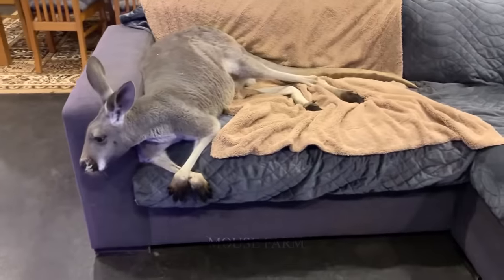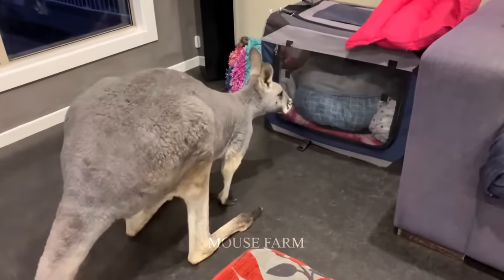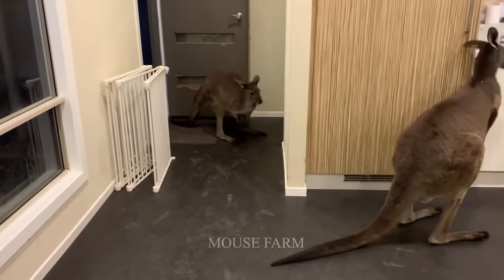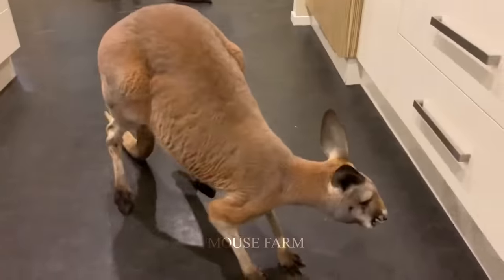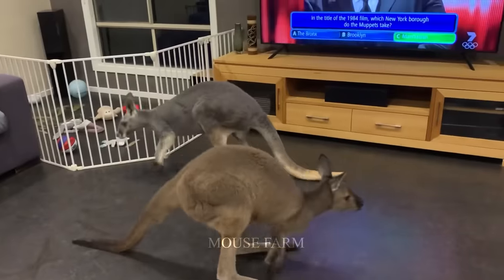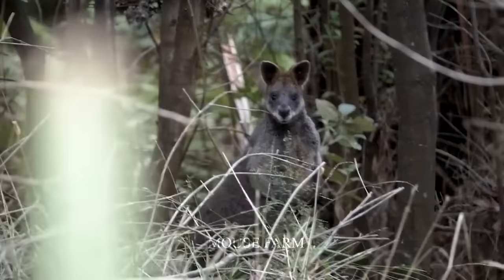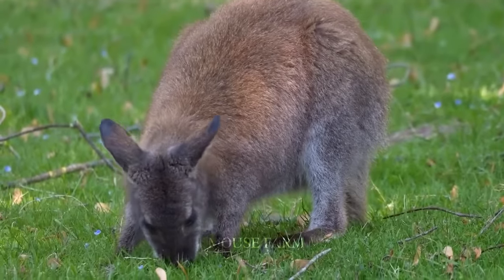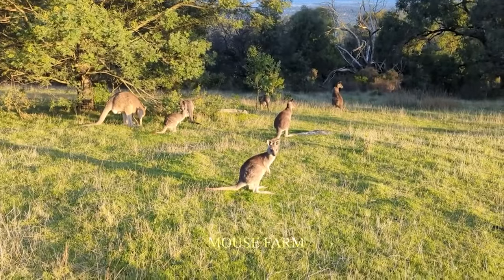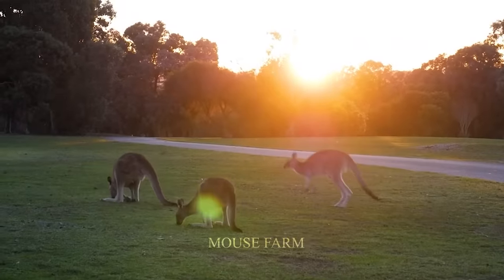To minimize the risk of invasion from domestic kangaroos, Australian residents should follow measures such as not keeping kangaroos as pets, keeping them in a safe environment to prevent escape, and carrying out sterilization for birth control. In addition, high awareness of the problem of kangaroo invasion in the community is also important, and reporting immediately when detecting the appearance of wild kangaroos helps local authorities take timely measures.